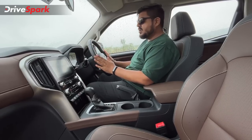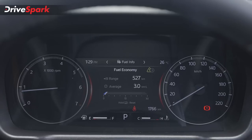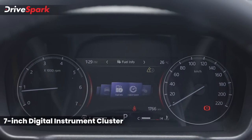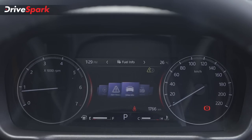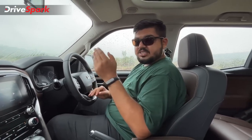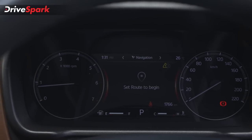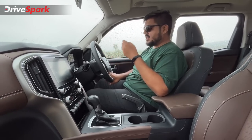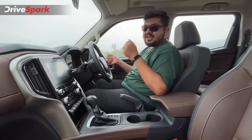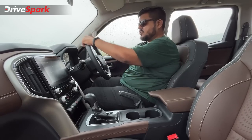The driver cockpit features a 7-inch instrument cluster. The layout uses a semi-digital unit with a tachometer and speedometer. The TFT display shows fuel efficiency, driver assistance info, drowsiness sensor, attention level, tyre pressure, and other features.